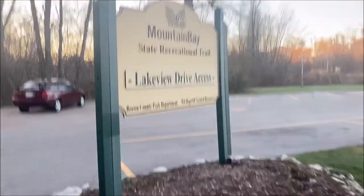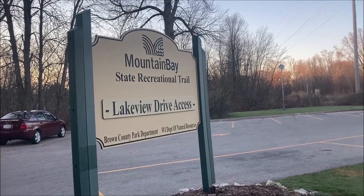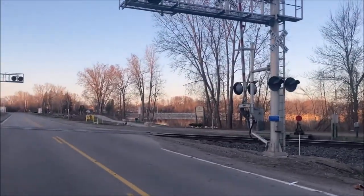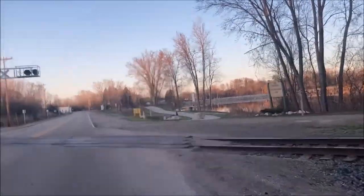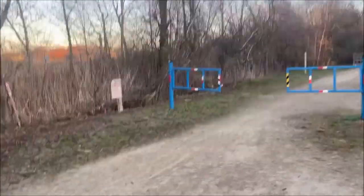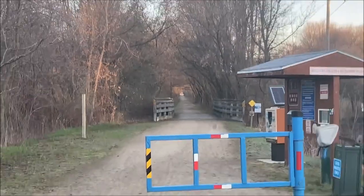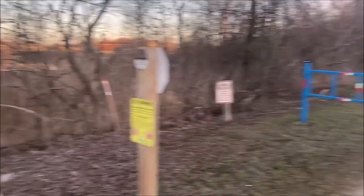Good morning guys, we are out here at Mountain Bay State Recreational Trail right across the street. It is about 83 miles long, and I believe that's just one way — could be mistaken. But we're gonna get on this crushed stone trail, which you can probably see goes way, way, way down. And we're doing 18 miles this morning, so let's get it in.